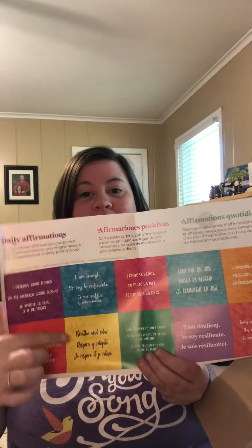It always has a fun activity in the little insert, so let's see what this is — oh, this is right up my alley! Sorry, I'm totally blocking the camera. My little box is not cooperating. Daily affirmations — cut these affirmation cards and post them wherever you might need a little inspiration or a daily pick-me-up. That is right up my alley, y'all. I am all about some motivation!